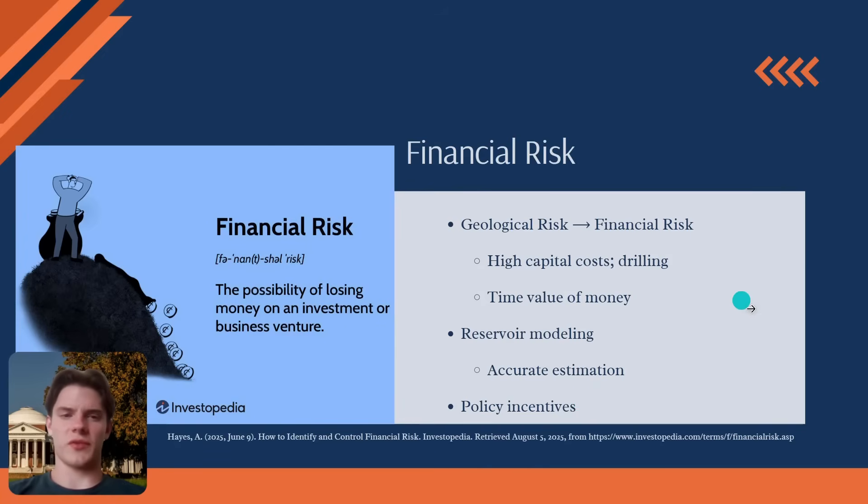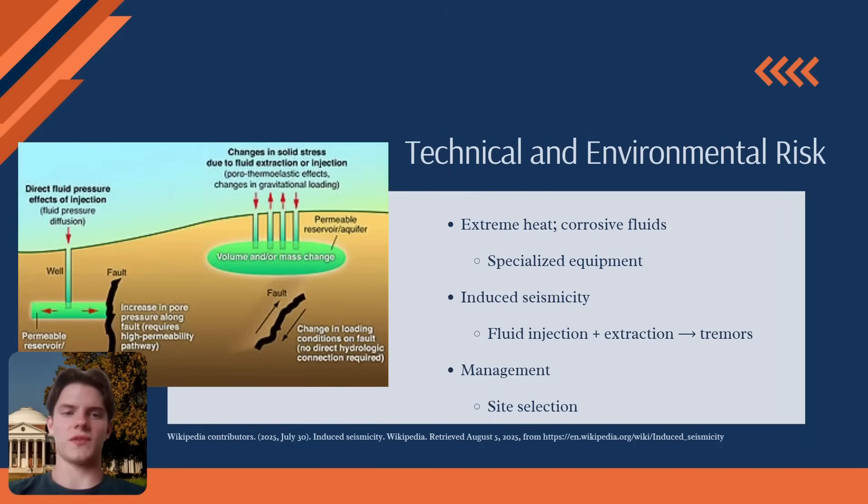Beyond the subsurface resource, we also manage technical and environmental risks. The extreme heat and potentially corrosive fluids deep underground require specialized durable drilling equipment and materials. Another key consideration is the risk of induced seismicity — the potential for fluid injection and extraction to cause minor tremors. This risk is managed starting in the early exploration phase by selecting sites away from major active fault lines. During development and operation, sensitive micro seismic monitors are used to track any ground movement in real time, ensuring operations stay well within safe limits.